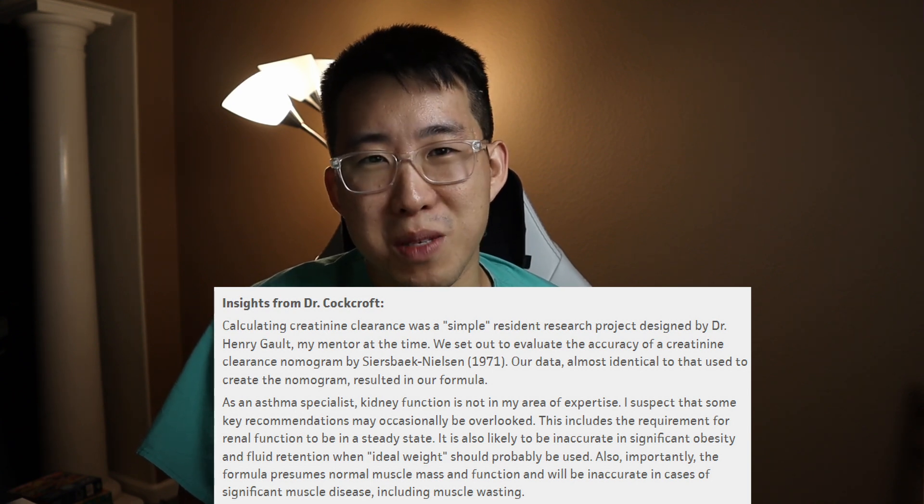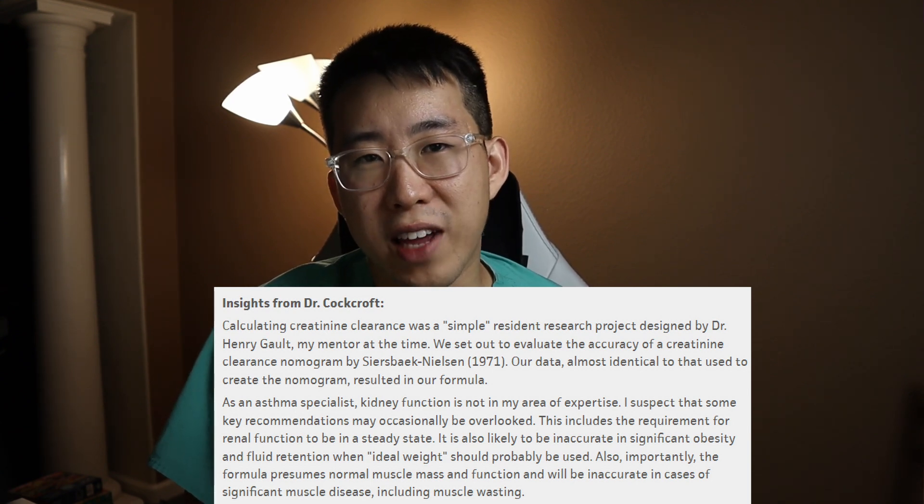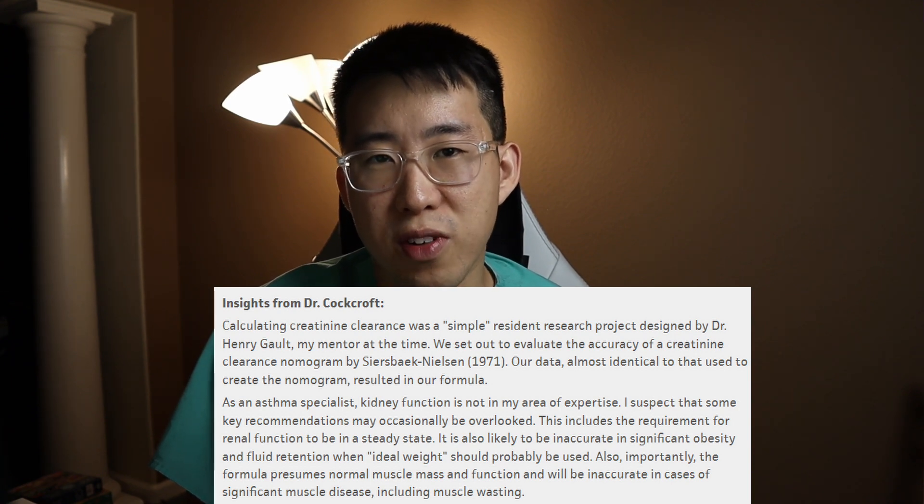Vice versa: if somebody's creatinine is 4 and improves to 3, they may have completely resolved the issue with 100% return of kidney function, but it takes time for that creatinine to clear. So if the clamp on the renal artery is removed immediately, each day you only see part of that improvement — meaning your eGFR is actually lower than the patient's true GFR. Also worth noting: we used to use the Cockcroft-Gault equation, which was created by an asthma specialist, but it's been set aside because it overestimated GFR. Now we use the CKD-EPI equation instead.